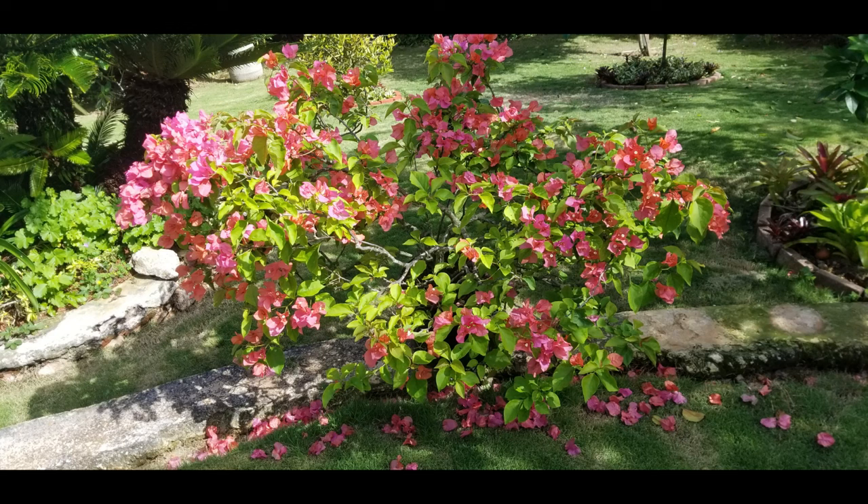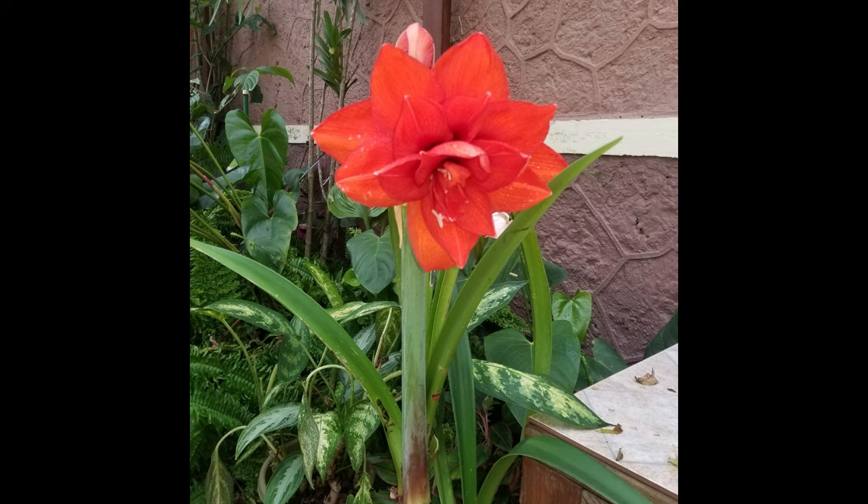I hope you found this video on pruning and resuscitating a damaged Bougainvillea interesting and informative. If you did, please give us a thumbs up, share it with your friends, and if you haven't done so as yet, please subscribe. Next week we will share with you the results of our amaryllis re-blooming experiment, so please check back with us.